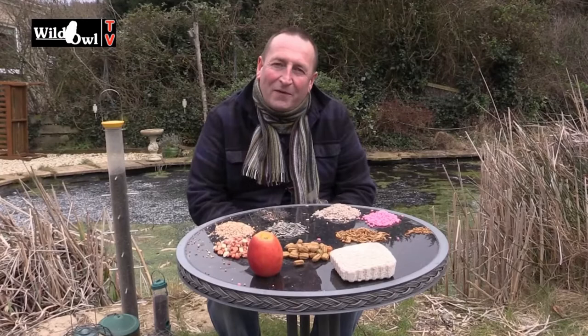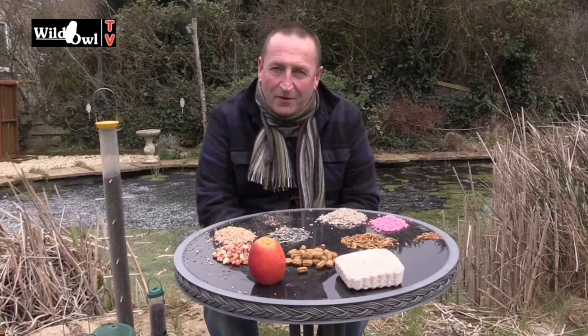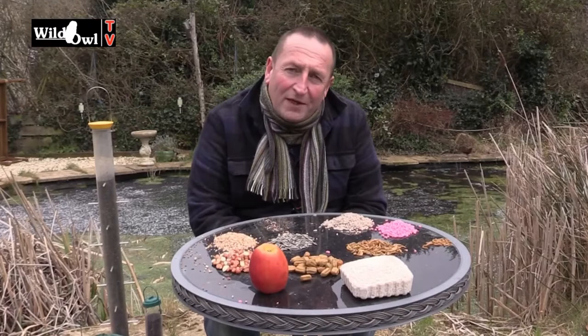Hello and welcome to Wild Owl TV. This is a bird feeding diary that I should have done a long time ago this year. I keep meaning to do it, and I think 'oh, I haven't done that bird feeding diary yet.' With the weather really cold this week I thought I really must get this out, because this is one of the most important ones to do if you don't know much about feeding garden birds.